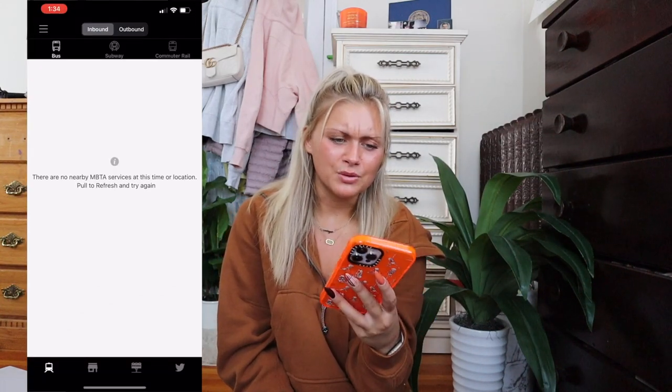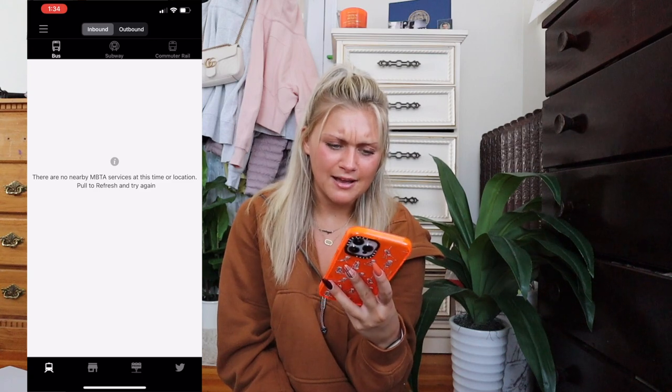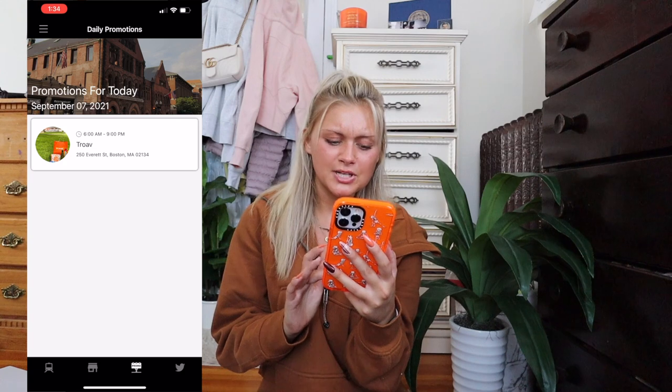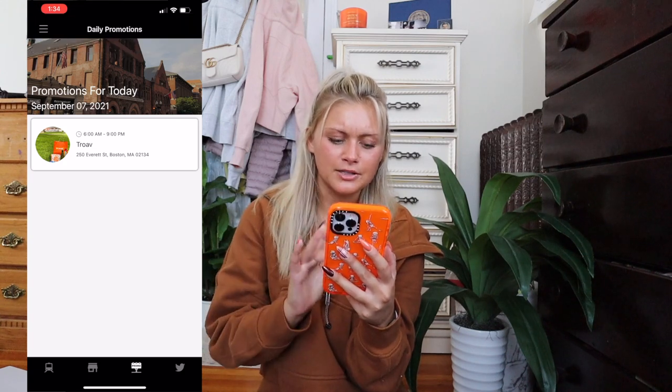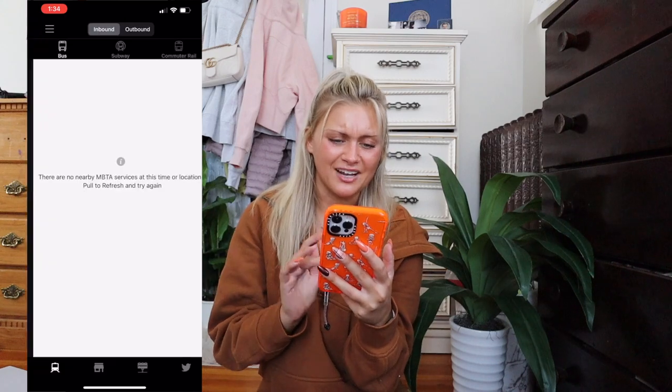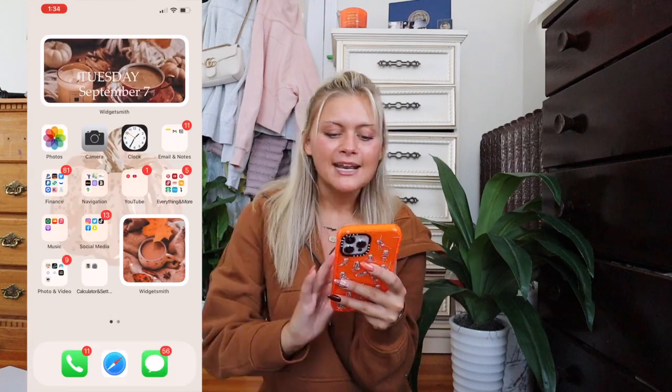I also have the Only in Boston app, which I like for train stops and cool promotions — they sometimes have deals for restaurants. I follow them on Twitter too. I recently downloaded Google Maps specifically for walking because I heard on Gals on the Go podcast that it's great for walking directions instead of driving, so I downloaded it to try — I couldn't quite figure it out though, so let me know if you know how!